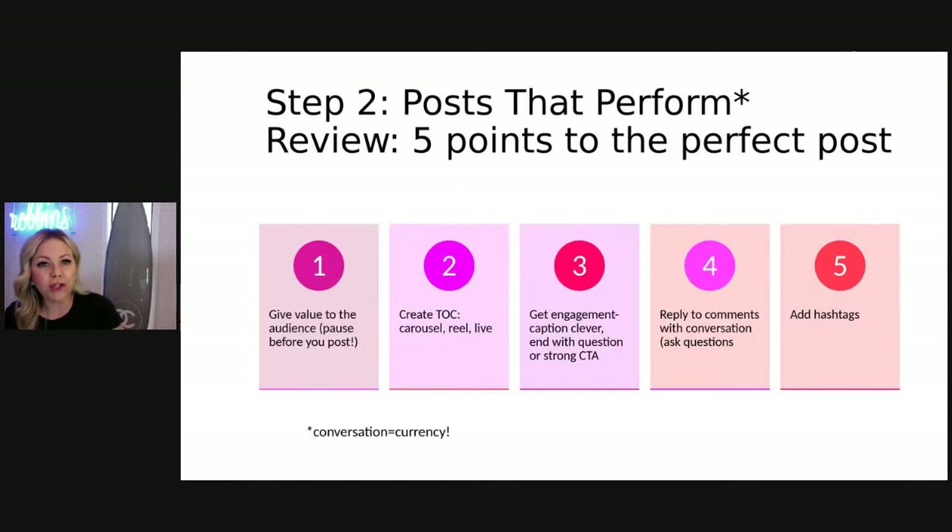If you're always focused on giving value to your audience, you don't have to worry as much about what's happening in the algorithm. If you wake up every day thinking about how do I make his or her life easier or better today — you're thinking about your who. We teach you in our courses how to check your insights and figure out who your followers are. You're going to be the place that they say, they add such great value to my life, I'm going to check and see what they posted today.